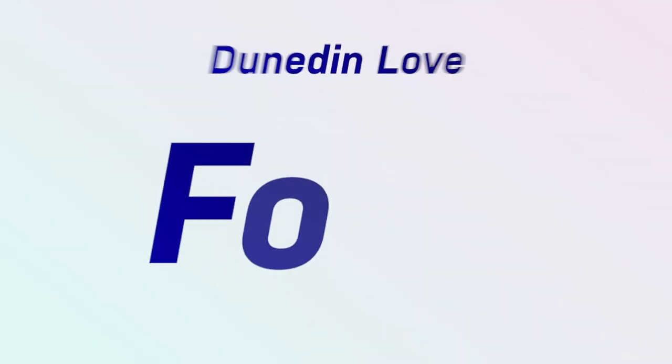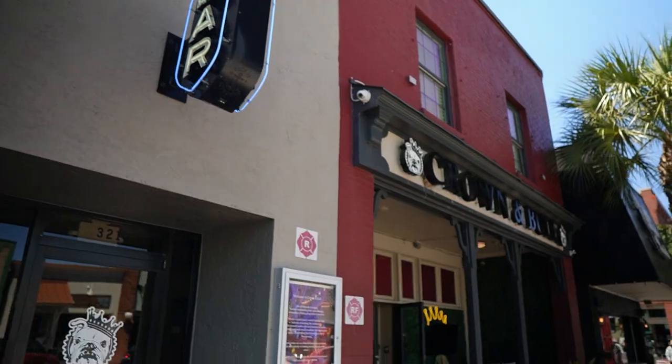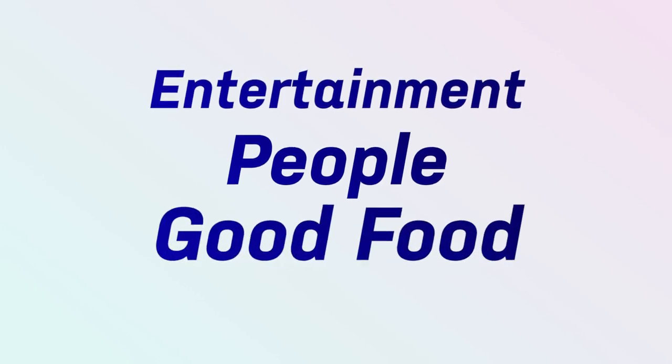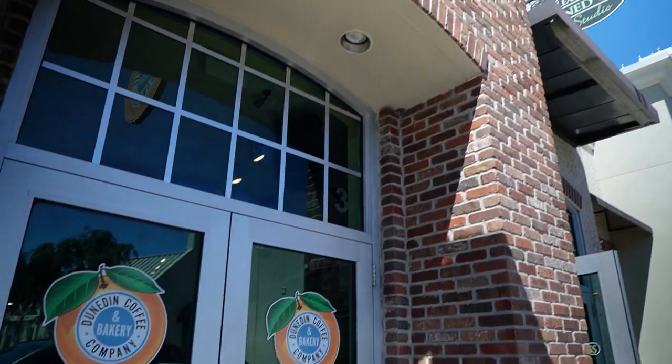First, I want to start with the food and dining, because Dunedin happens to be one of our big three. Dunedin, St. Petersburg, and Tampa are the cities that Kate and I love to take our date nights. Why? Because we know we can plug into great entertainment, a good mix of people out and about — nice and diverse — and plenty of good food and dining. That combination is what it takes to get us out of our house, away from our beach, and out into the world. And Dunedin definitely delivers.